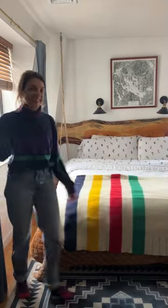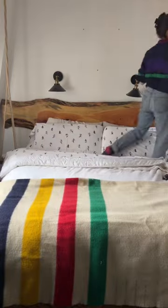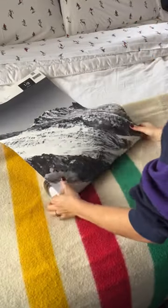Part two of my ski lodge room makeover. If you missed part one — I absolutely love this room, it just wasn't giving me the pizzazz that I wanted it to. Am I allowed to say pizzazz on here? Unsure.